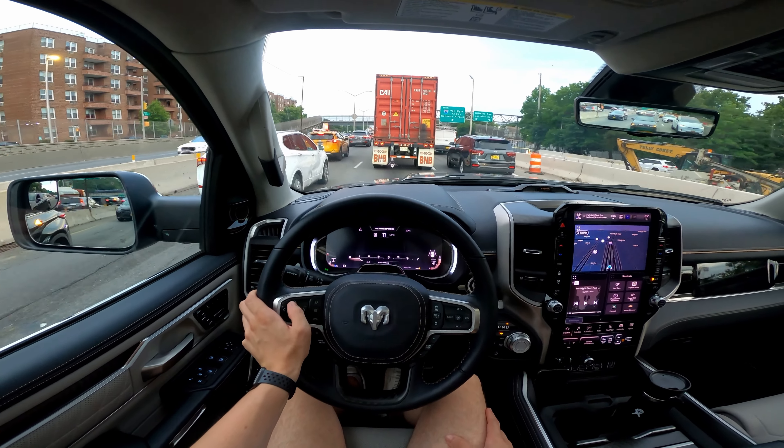Anyway guys, this has been a first impression of the 2025 Ram 1500 Tungsten with the new twin-turbo inline-six. As always, stay tuned for more on Car News, and stay tuned for the full review, tour drive, and tech tour of this Ram Tungsten coming real soon. Cheers!